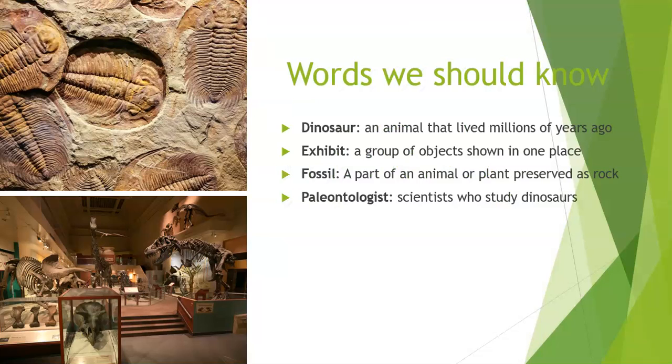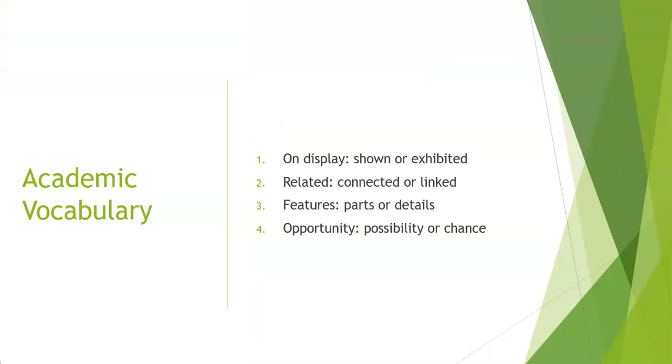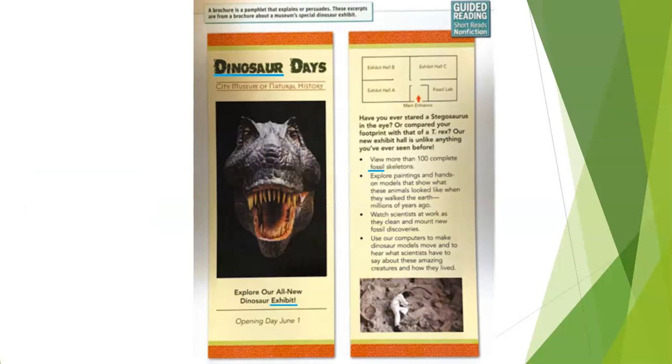Words that we should know: a dinosaur is an animal that lived millions of years ago; exhibit is a group of objects shown in one place; fossil is a part of an animal or plant preserved as a rock; paleontologists are scientists who study dinosaurs. Other academic vocabulary: display means something is shown or exhibited; related means things that are connected or linked; features means parts or details; opportunity means possibility or chance.